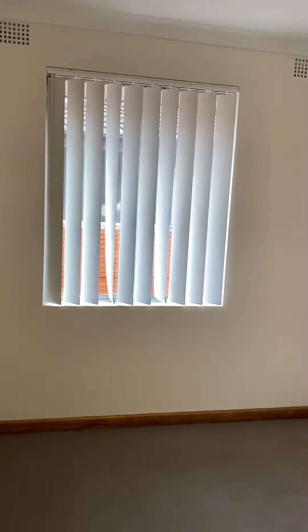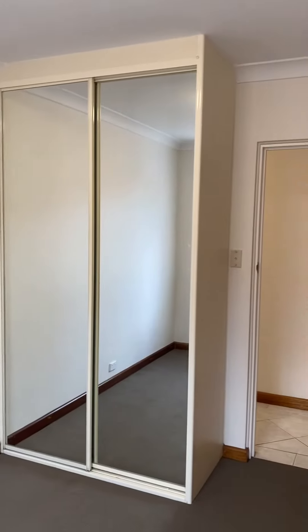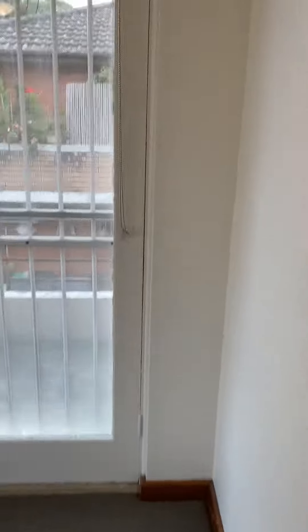The second bedroom also has new blinds and a built-in wardrobe. The main bedroom also has new blinds and a built-in wardrobe.